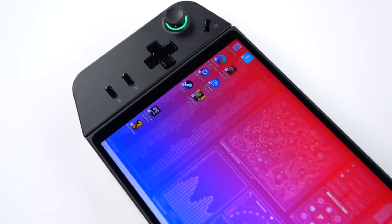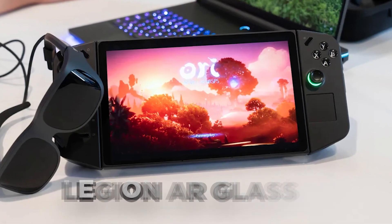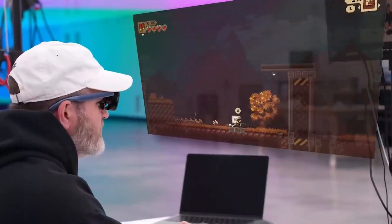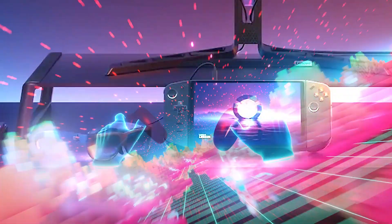What makes the Legion Go truly unique is its ability to pair with Legion AR glasses, sold separately. These glasses open up a world of augmented reality games and apps that can be experienced on the Legion Go — it's like bringing your games to life in a whole new way.